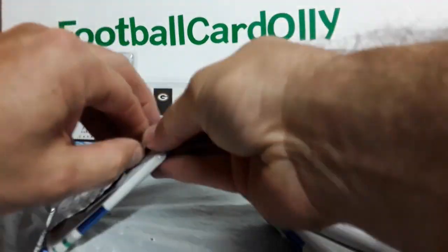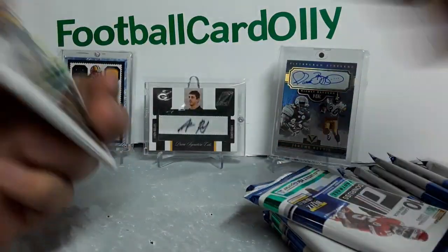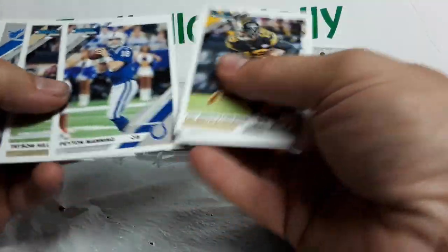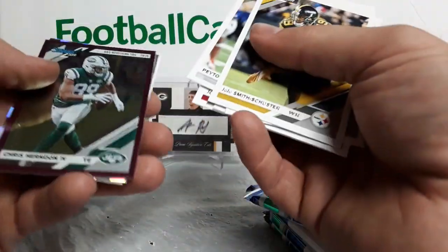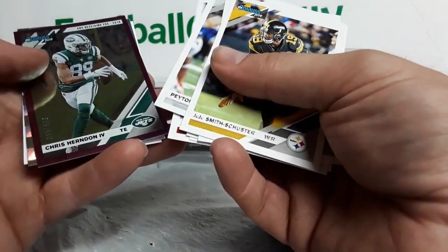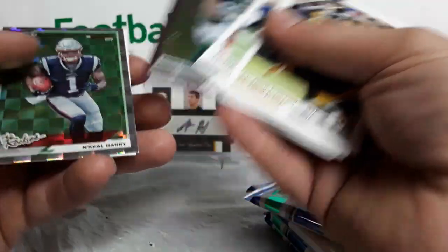Sorry for the long video. If you guys stick around to watch, I appreciate it — if you check out, that's cool too. Peyton Manning, another great quarterback. Josh Allen, numbered out of 500 again. Chris Herndon — apparently had two receiving yards last year. N'Keal Harry, pretty cool — the Rookies insert looks nice.